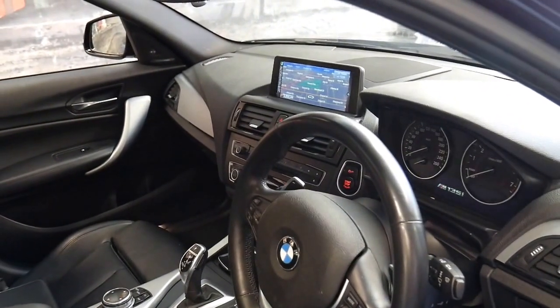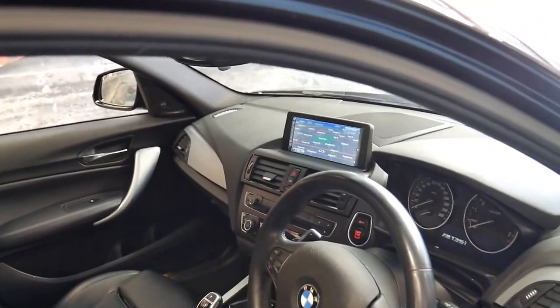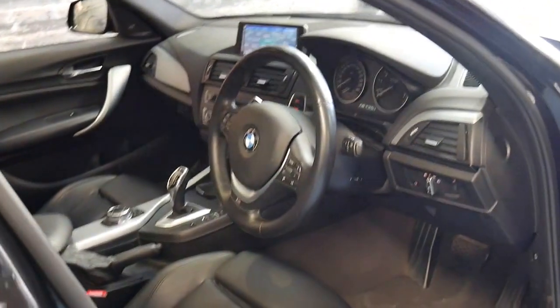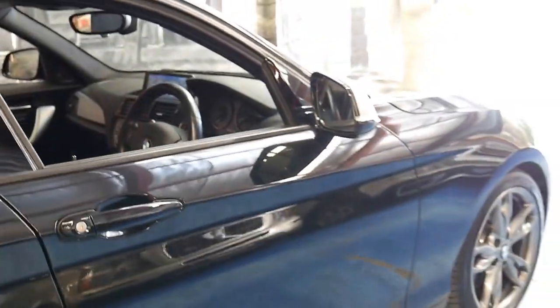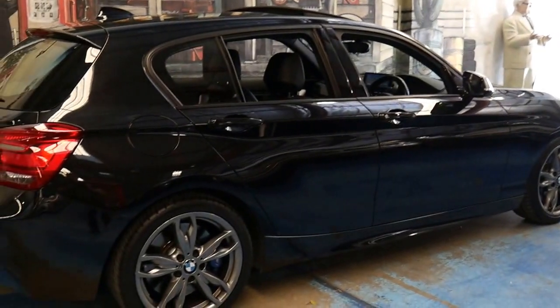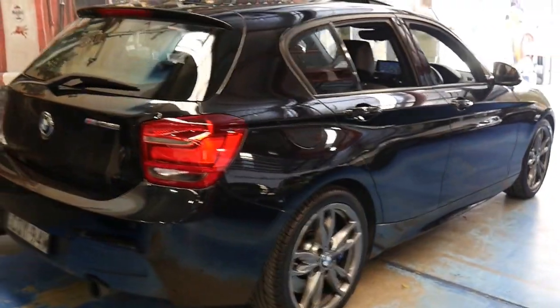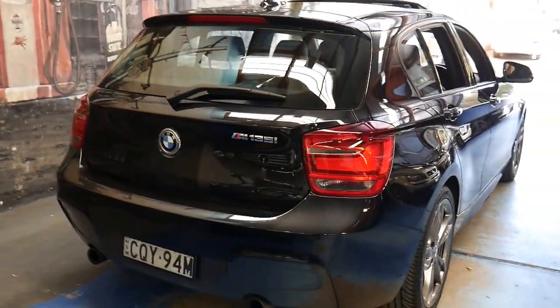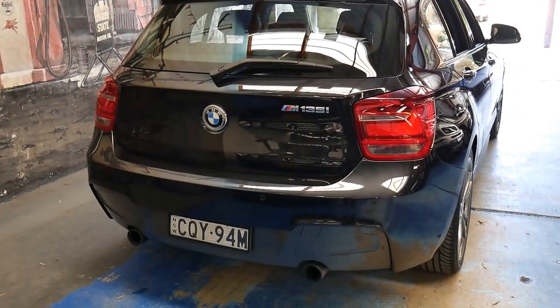It's got navigation and the comfort pack, and it's also got a glass sunroof. It's metallic in colour with a black leather interior and it's rear-wheel drive. It's got the 3-litre twin turbo engine and it gets from 0 to 100 in under five seconds.